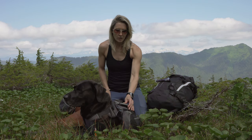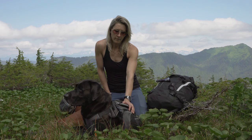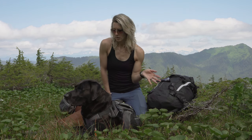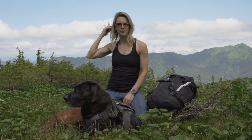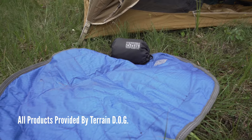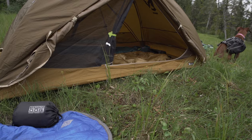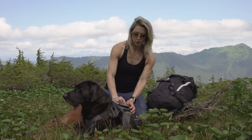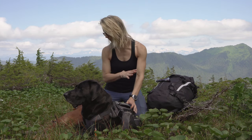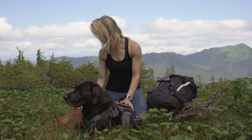We found Terrain Dog on Instagram and they have a huge variety of equipment — leashes, collars, packs, dog food dishes, harnesses, camp beds — everything you could use to take your dogs outdoors hiking, camping, and adventuring. Terrain Dog stands for durable outdoor gear.